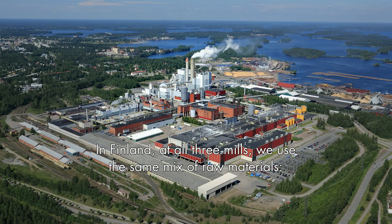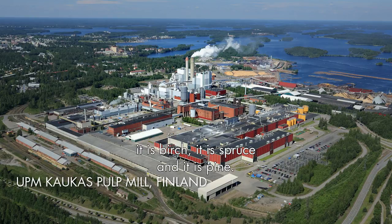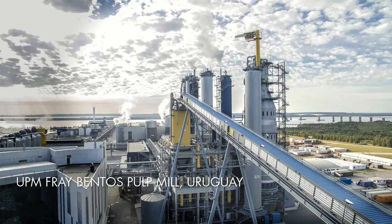In Finland at all three mills we use the same mix of raw materials. It is birch, it is spruce, and it is pine. And in Uruguay we use eucalyptus only.